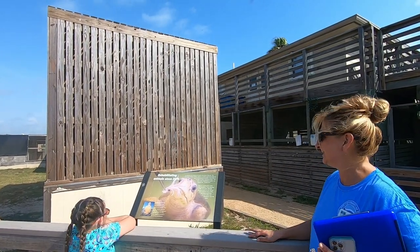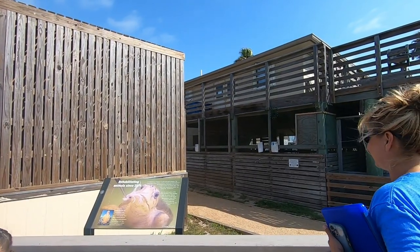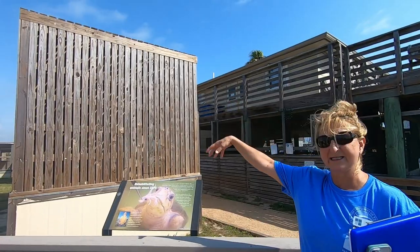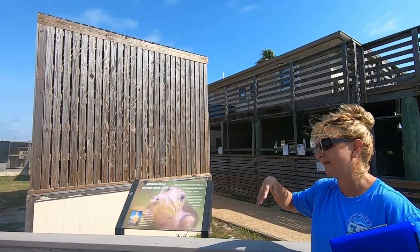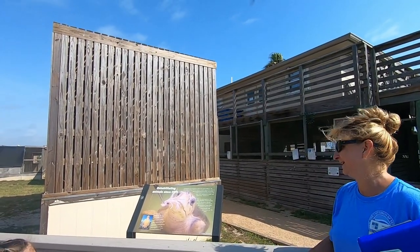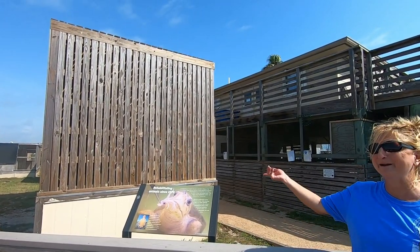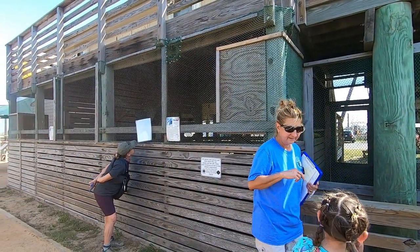Hurricane Harvey did pretty much wipe this facility out, and they rebuilt everything. The turtles were placed in a step-down facility — after intensive care they stepped down. That building was the only one that was fine. The head of rehab took all the birds home to his parents' garage in Corpus — about 50 birds. They eat dead rats.